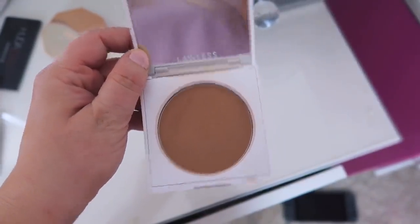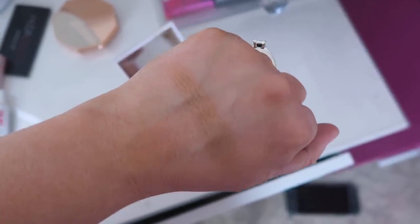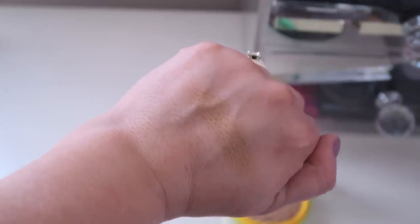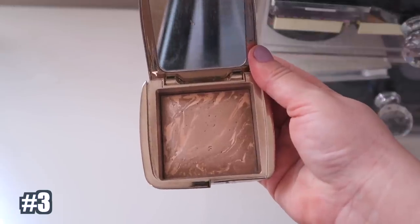Top five! Number 5 is the Lawless Beauty bronzer — I think it's called Golden something. I love the color; I can wear it now or when I have self-tan on. It's a matte shade that looks amazing on the skin, very easy to blend with that soft buttery formula I love. It's more warm but definitely a favorite. Number 4 is a drugstore cult classic — Physician's Formula Butter Bronzer. I love this because it's not too dark and has a cooler undertone, so it's not orangey. It's been a favorite for so many years and it smells like a beach vacation.